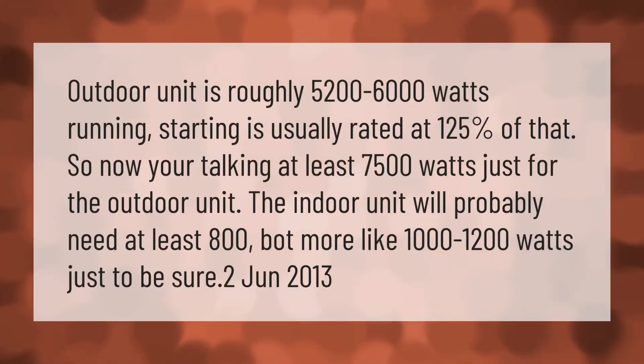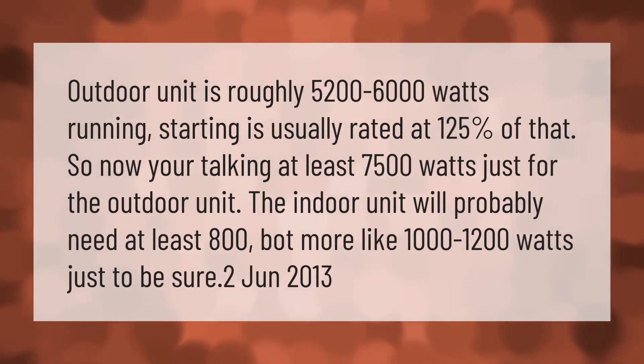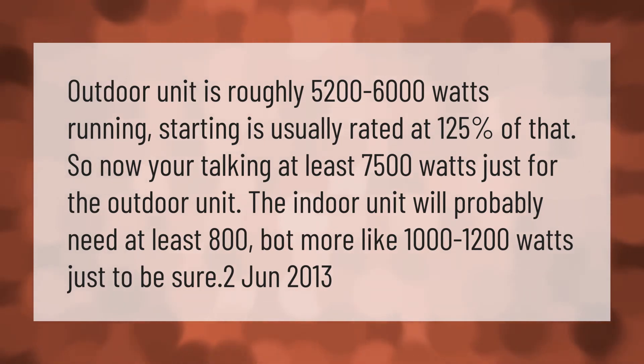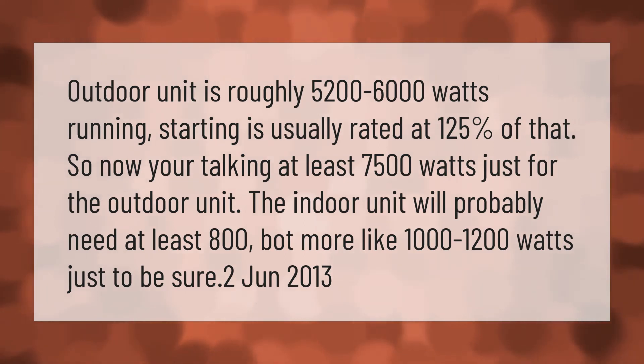The outdoor unit of a central AC is roughly 5,200 to 6,000 watts running. Starting wattage is usually rated at 125 percent of that, so you're talking at least 7,500 watts just for the outdoor unit. The indoor unit will probably need at least 800, but more like 1,000 to 1,200 watts, just to be sure.